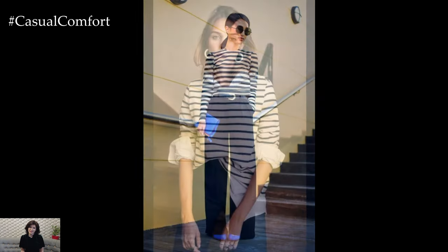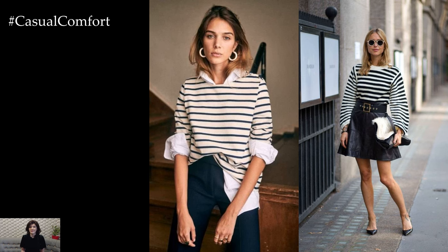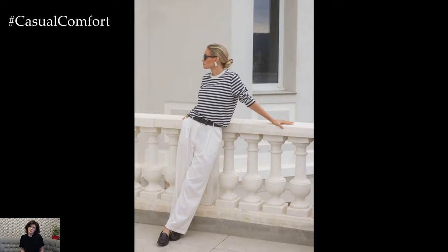Tuck the striped top into the jeans and finish off the look with a pair of white sneakers or ankle boots for a stylish and comfortable outfit perfect for running errands or meeting friends for coffee.